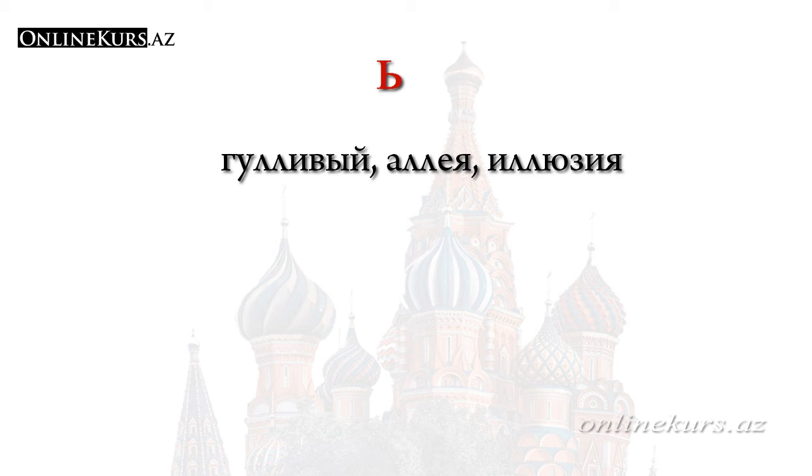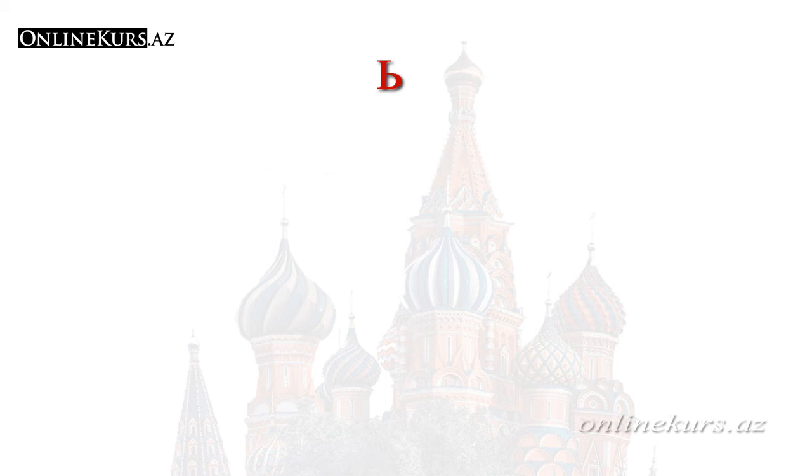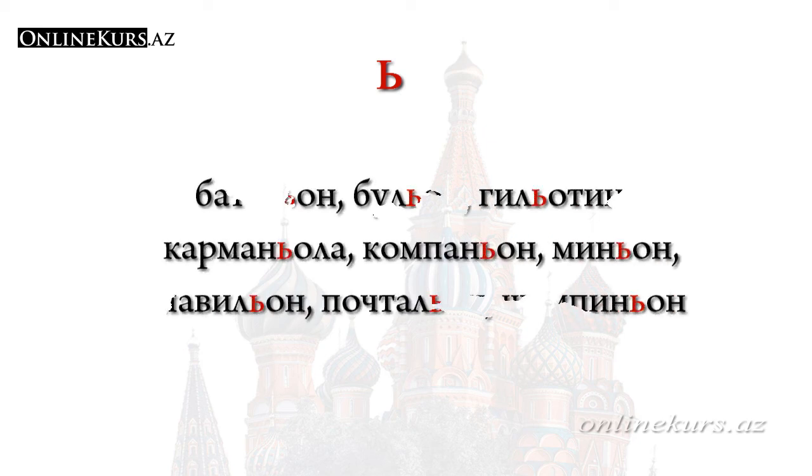In some foreign words transferred from another language into Russian, the letter мягкий знак can also be used before the letter о. For example: батальон, бульон, гильотина, карманьола, компаньон, миньон, павильон, почтальон, шампиньон, and so on.